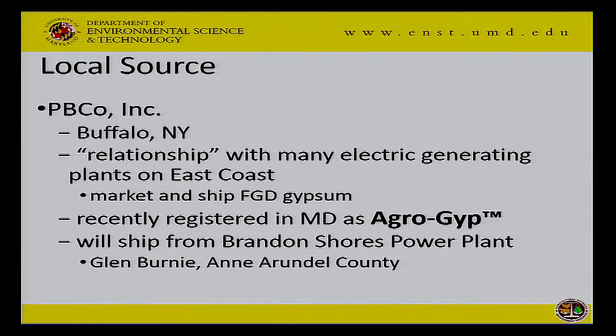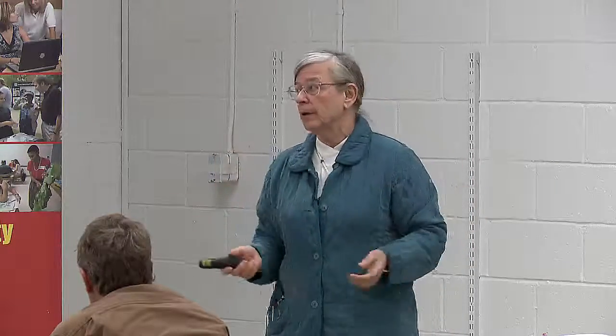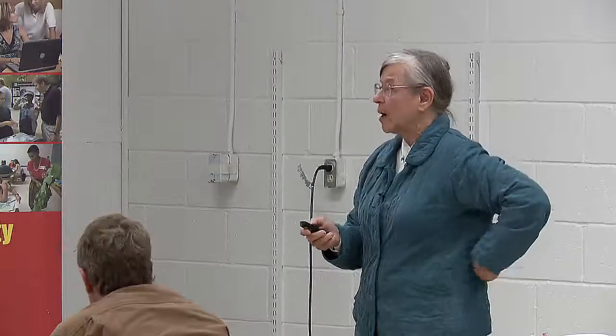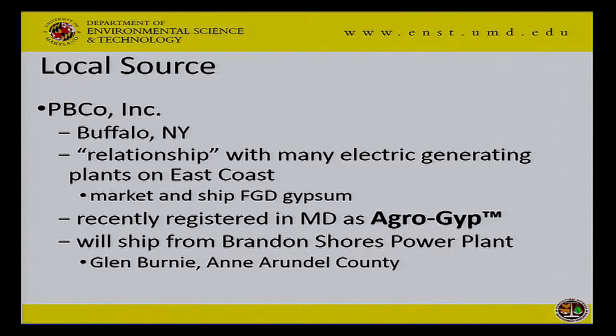There is a source. These folks called me up in October and said they were going to market this stuff. I told them it needs to be registered with MDA as a soil amendment or conditioner. They're out of Buffalo, been in business since about 1950 — a big shipping company with boats on the Great Lakes. They have a relationship with many electric generating plants on the east coast to market and ship flue gas desulfurization gypsum. They call their product from the Brandon Shores plant in Glen Burnie, Anne Arundel County, Agrogyp. They've already taken orders in Maryland and are going to start shipping soon. This stuff is very fine and can be tricky to handle — go to Gypsoil's website and look at their videos about how to avoid total disaster. You do not want this stuff to get wet before you apply it.